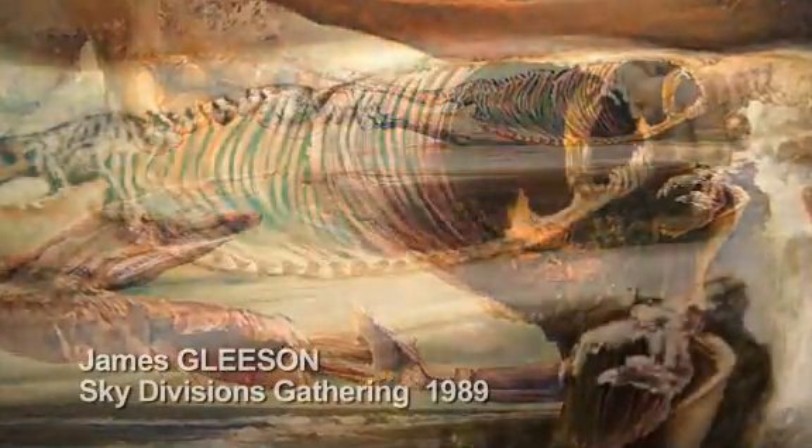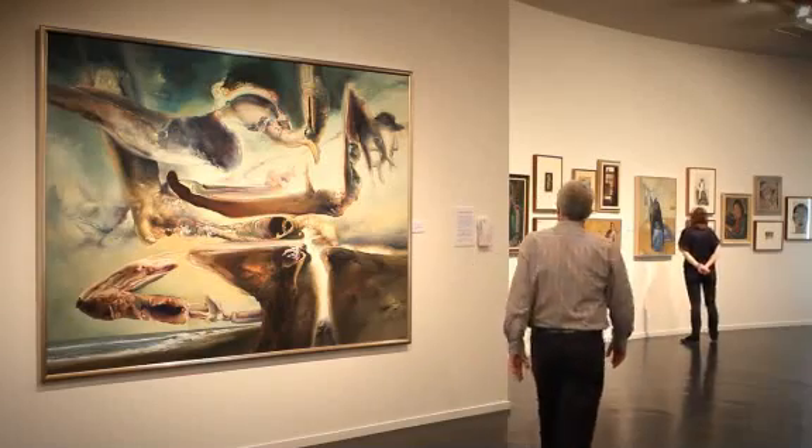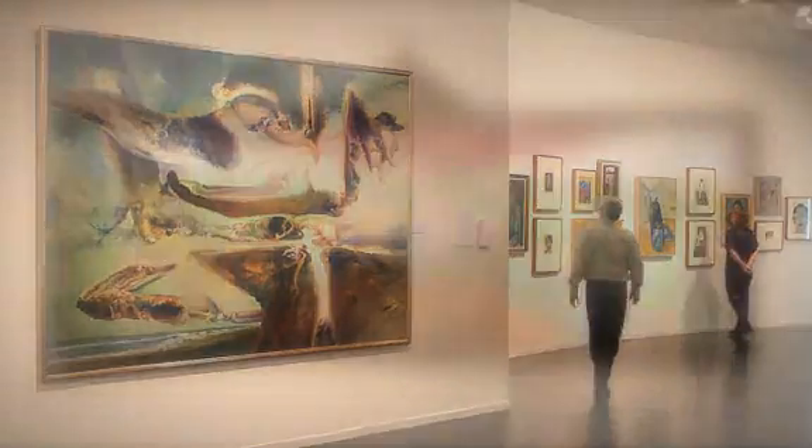We also have a great work at the Warrnambool Art Gallery. It's been on loan for a number of years and our community has really bonded with the work, and we'd like to make sure it stays here.